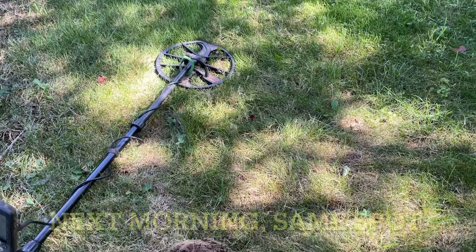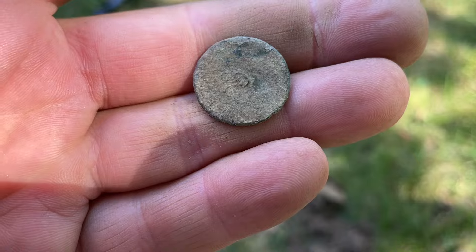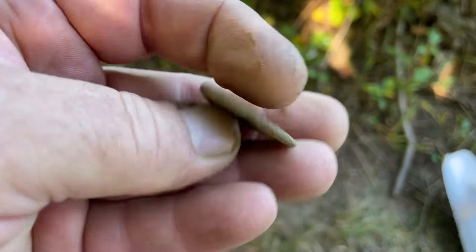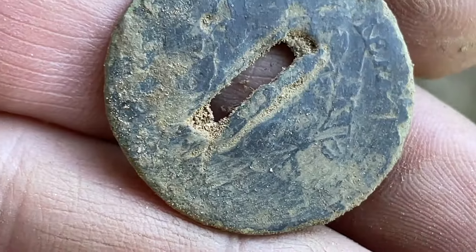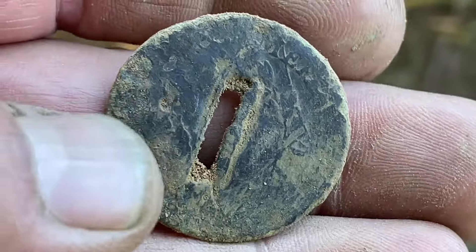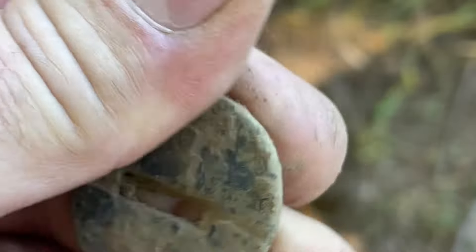It's the next day. First hole — incredible. Nice flat button, no shank. Let's see what else — it just had to be another one here. Crazy, this wasn't even that deep: 25-26 on the Nox. Oh, what is this? Wait a minute — is this a coin converted to a button? I think it is. Oh yes it is — look at that! Oh my god, I don't even know what this is, it's freaking me out a little bit. Let me clean it up.